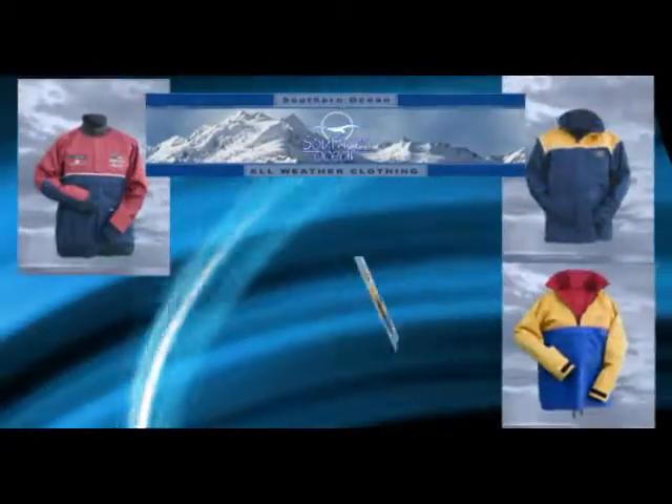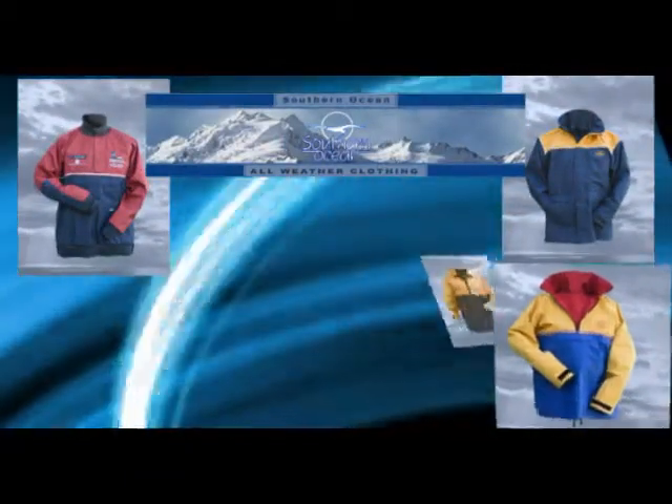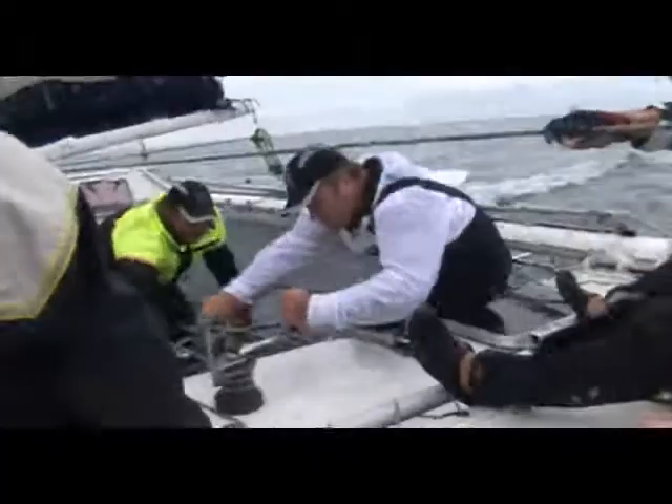The Southern Ocean products have been used in various disciplines including the Olympic Games, the South African police force, the Portland Pilots around the country of South Africa, and we are very proud to have supplied clothing to Team Shukurisa, South Africa's entry into the America's Cup campaign.